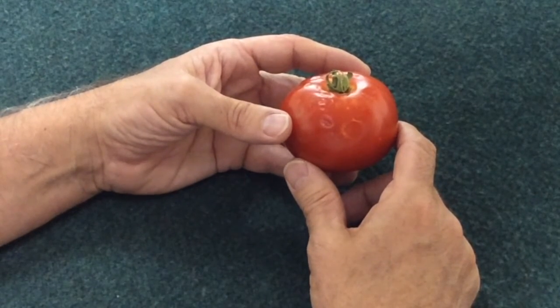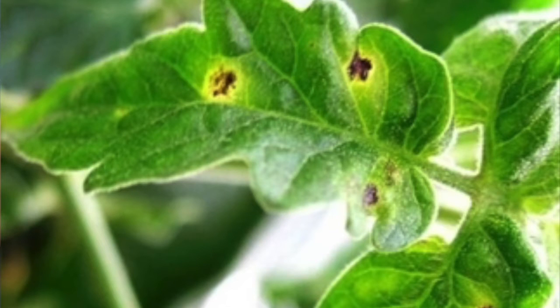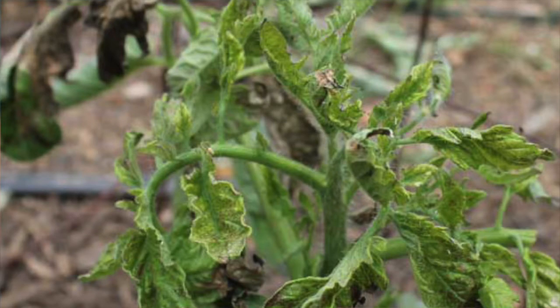Symptoms of tomato spotted wilt begin with dark spots in the leaves, which will then spread to the stems and form cankers on the stems. Sometimes there will be streaking of the stems as the disease progresses. Wilt in the plant will also occur.